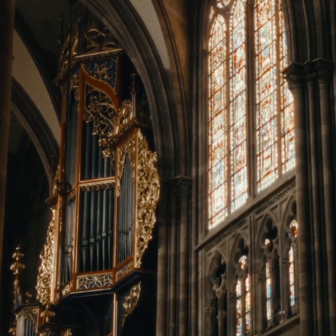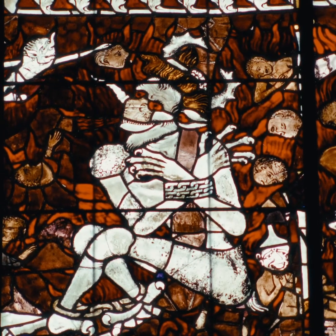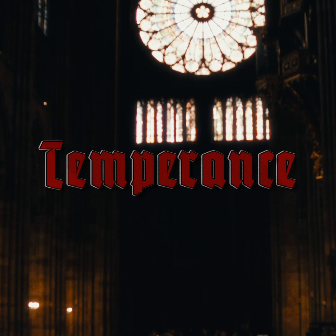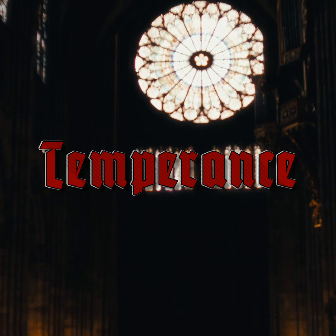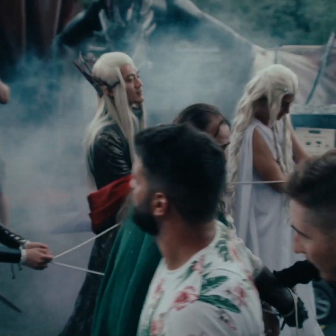We've talked about three of the four cardinal virtues of a camera: it is portable, adaptable, and has robust image quality. But here's the most important one — temperance. It will teach you how to work around situations where your possibilities are limited.